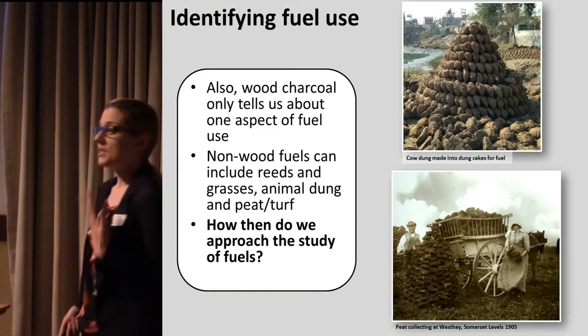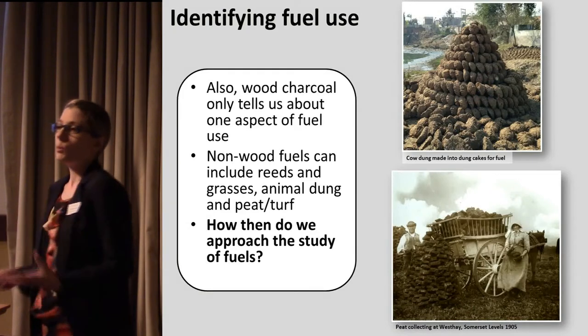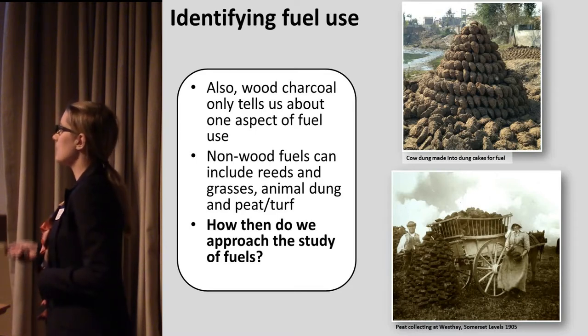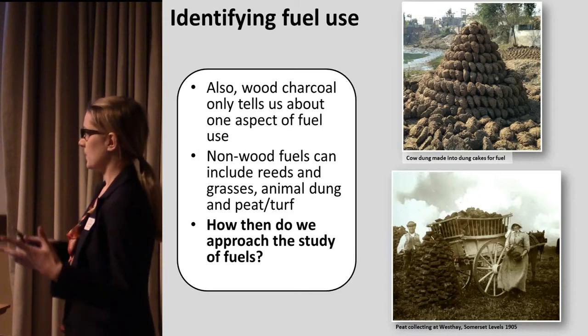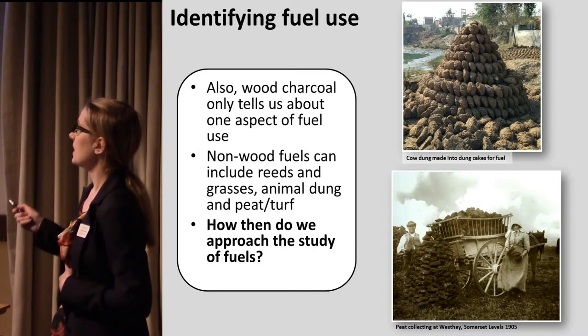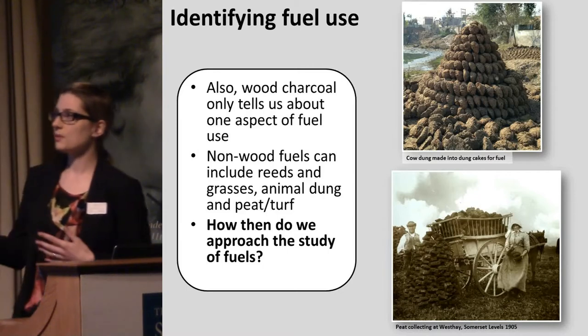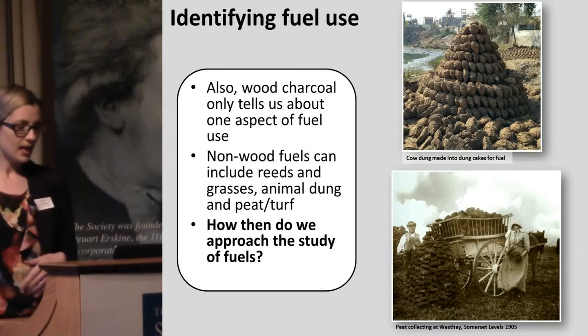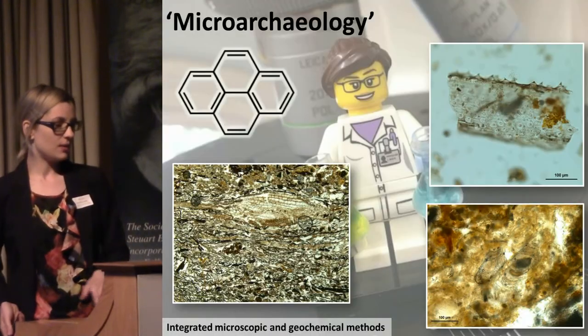Particularly relevant for the Scottish and Orkney context, people were burning other things apart from wood. Peat is obviously very important. At other Neolithic sites in other parts of the world, animal dung is actually a very important source of fuel. And other materials — grasses and weeds and things — were also used as fuel. So how do we actually approach the study of these types of materials?